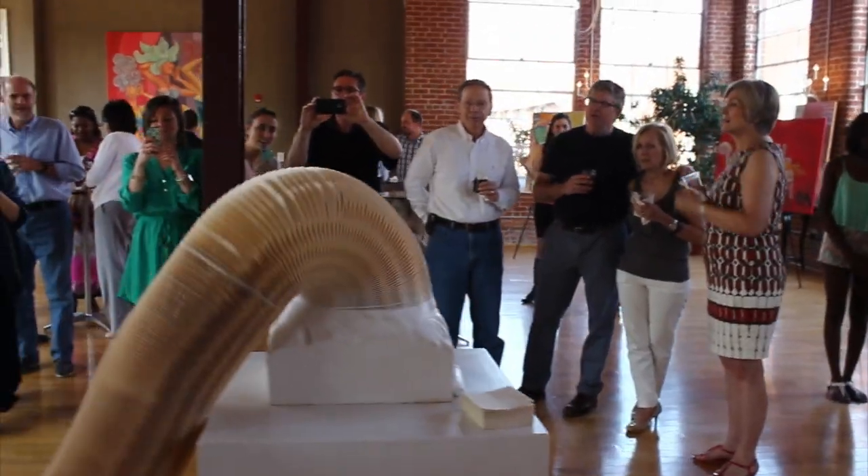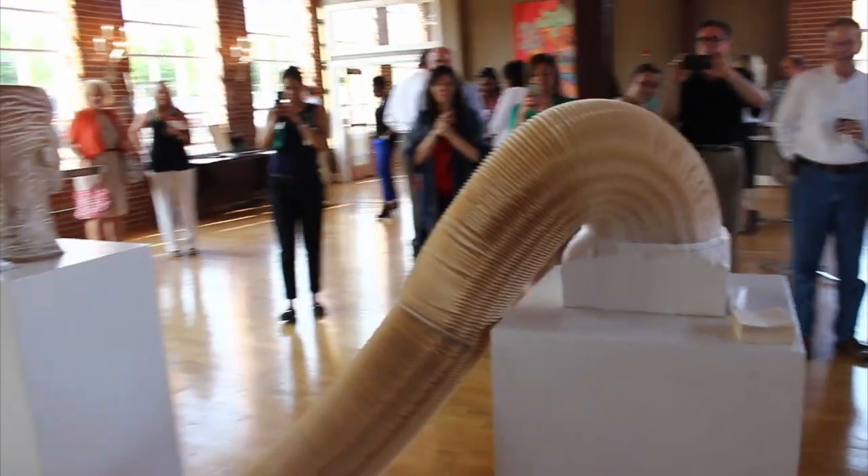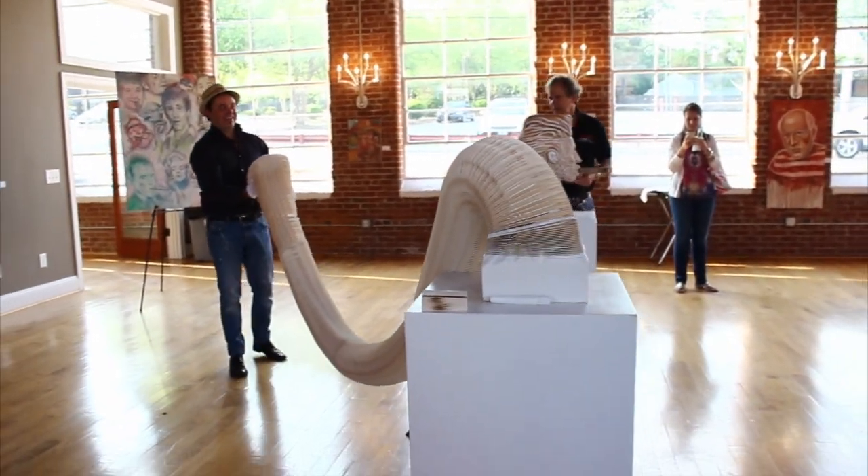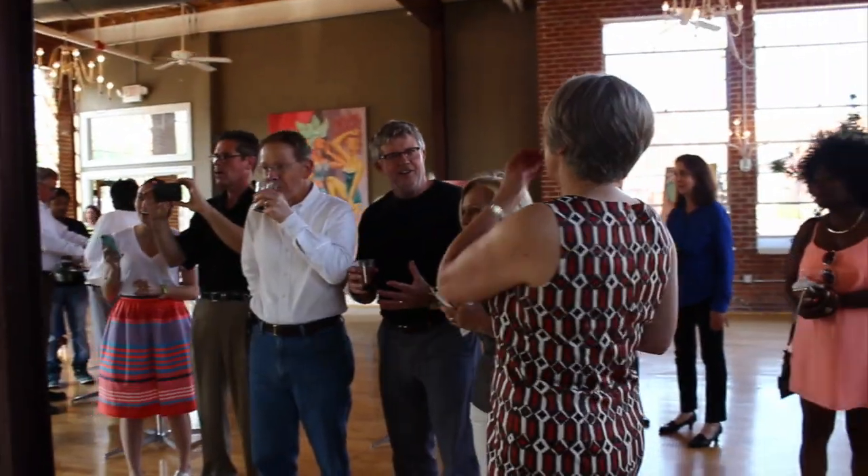I've been working with Felix for several months, seeing that whole project evolve — bringing in stacks of paper and cutting. It's been just a really great transformational type of art to see what he sketched out and envisioned, and then what's here tonight.